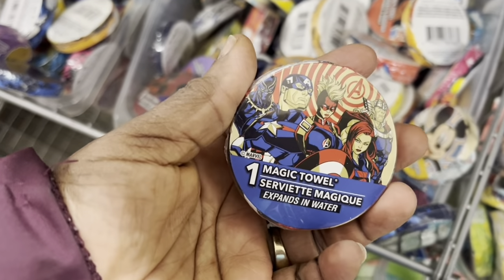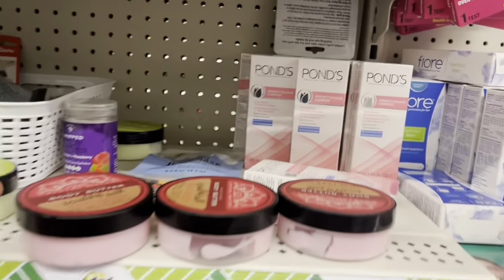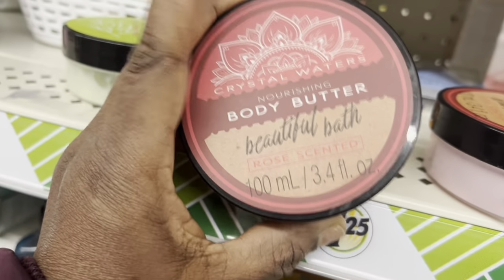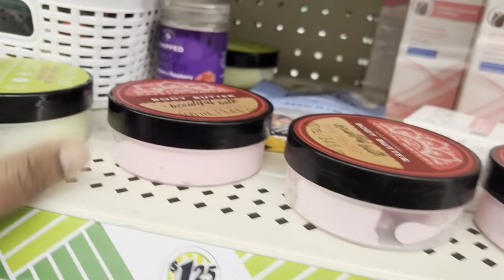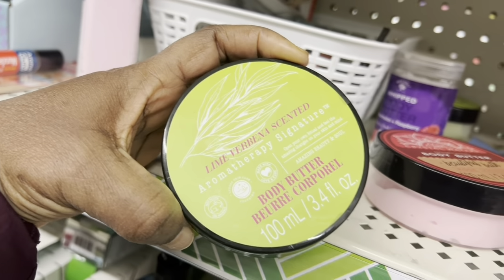Magic tails. So over here they have palms and they have body butter, and they have the lime scented one.